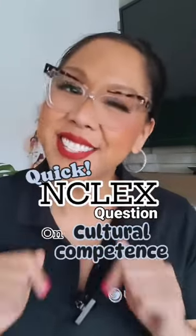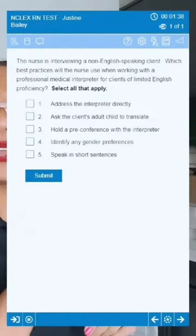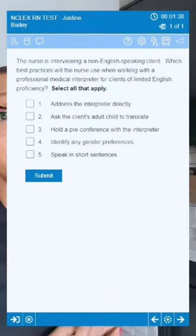You think you're culturally competent? Let's find out. The nurse is interviewing a non-English speaking client. Which best practices will the nurse use when working with a professional medical interpreter for clients of limited English proficiency? Select all that apply. As the nurse, what are you going to do to ensure you can conduct this client interview effectively?